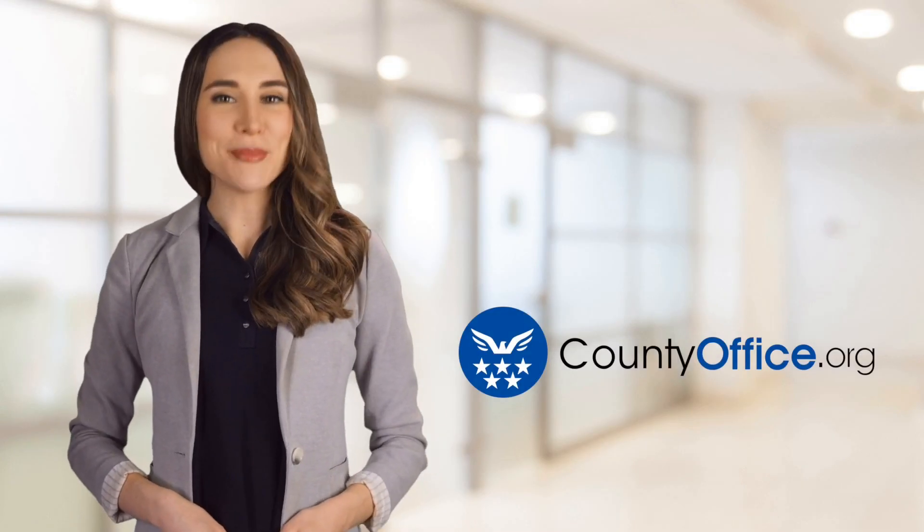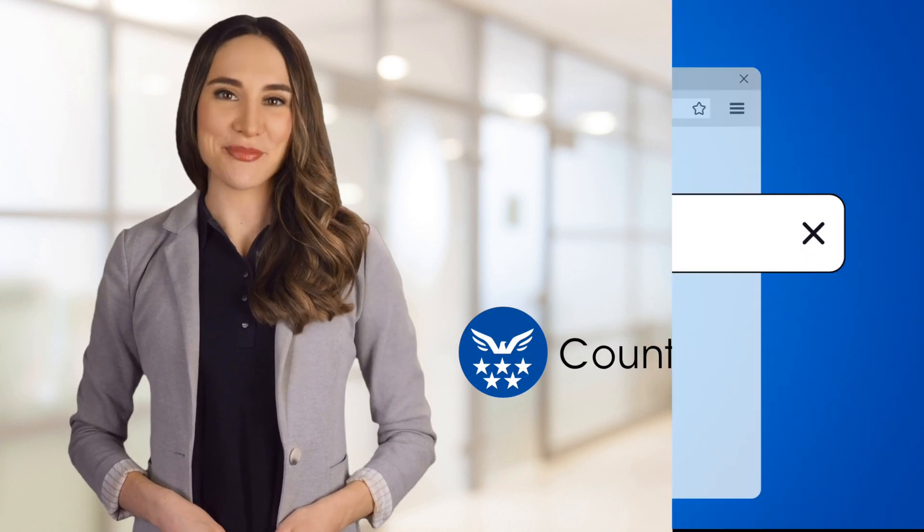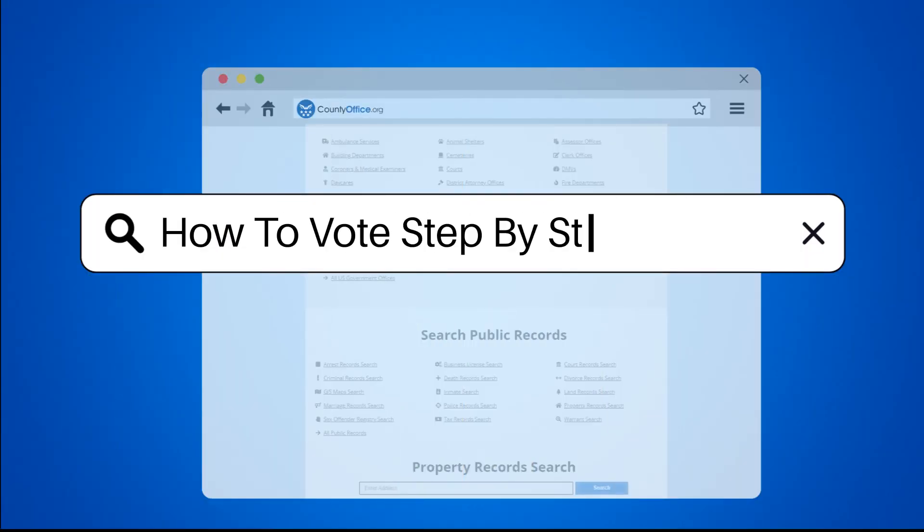Welcome to County Office, your ultimate guide to local government services and public records. Let's get started. How to vote step-by-step.